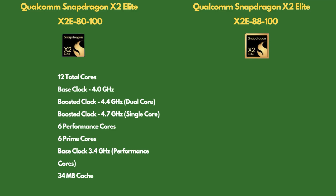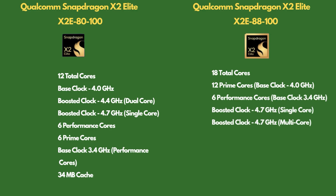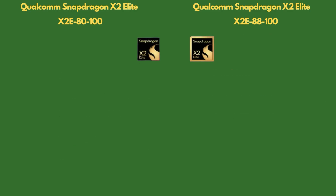The higher-end variant of the X2 Elite comes with 18 cores — 12 efficiency cores and 6 performance cores. The efficiency cores can boost up to 4.7 GHz in both single and multi-core, while the performance cores operate at 3.4 GHz. The total cache is a whopping 53 MB. The integrated GPU also gets a performance and efficiency boost, clocking in at 1.7 GHz with support for DirectX 12.2 Ultimate, Vulkan 1.4, and OpenCL 3.0.